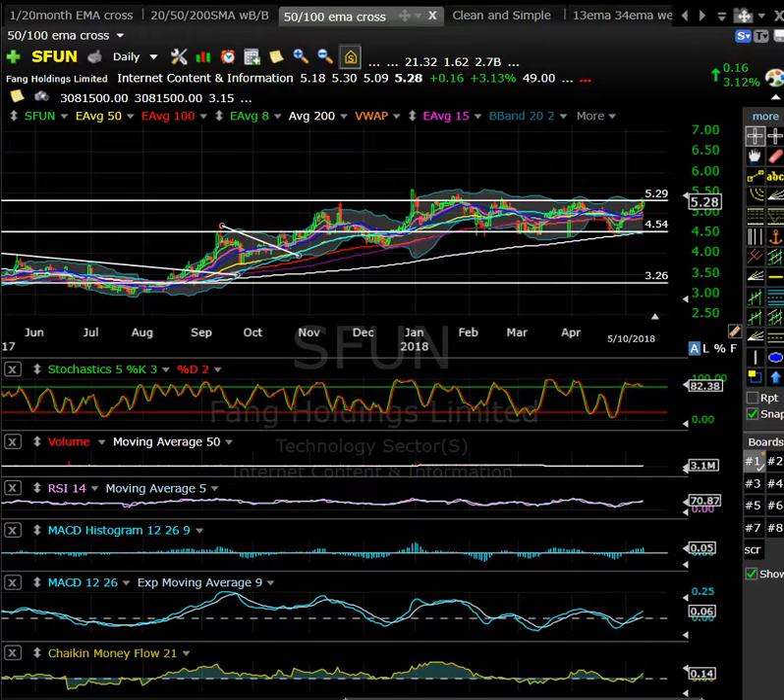Good morning. Tim from AlphaWheel Trading coming at you with this morning's pre-market prep, Free Friday. Hope everyone had a fantastic week. Nice week in the markets, up six days in a row.